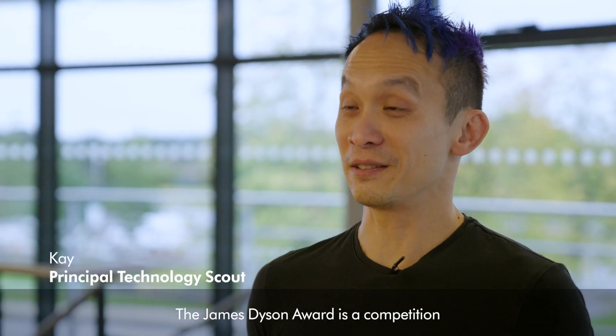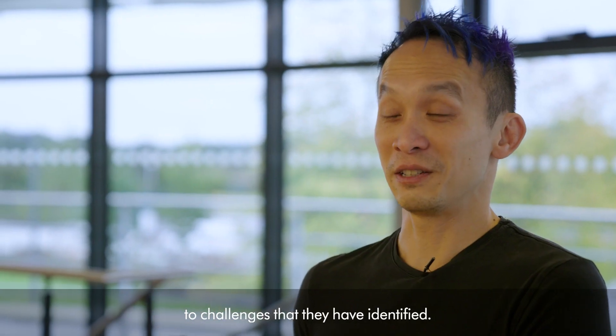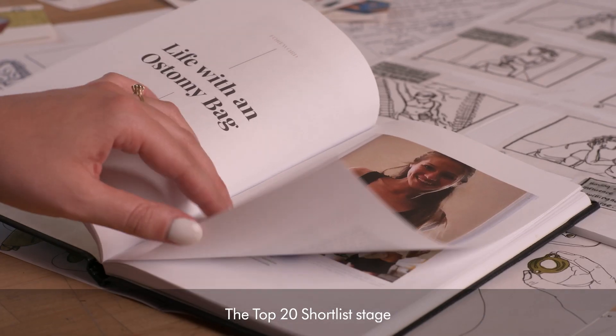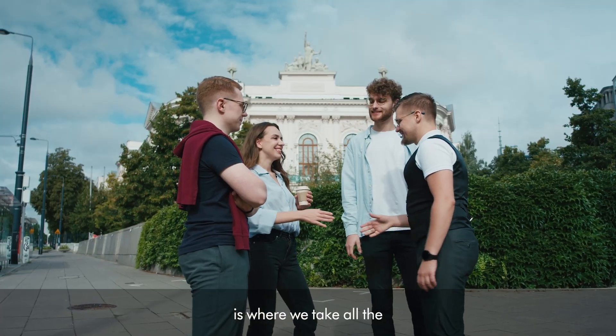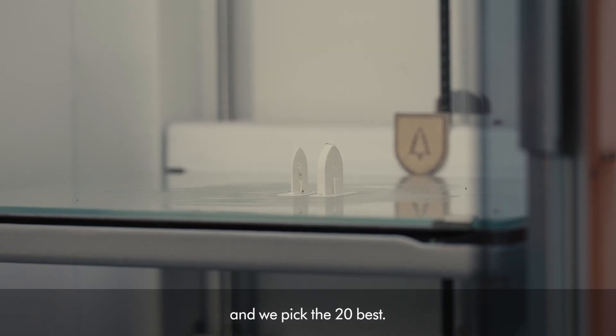The James Dyson Award is a competition where students come up with solutions to challenges that they've identified. The top 20 shortlist stage is where we take all the national winners and runners up and we pick the 20 best.